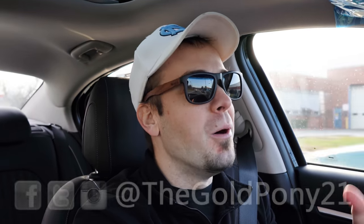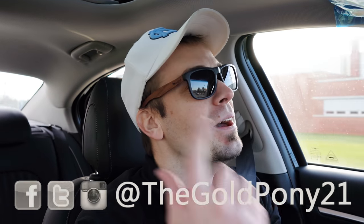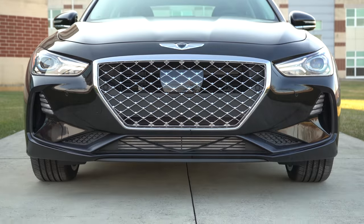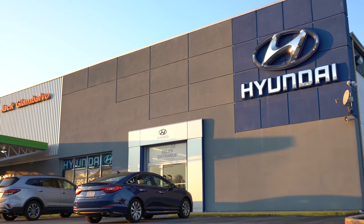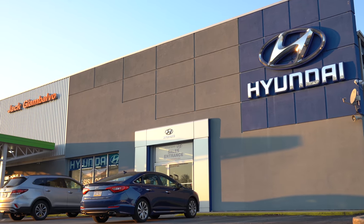What is up you guys? Welcome back to another one. If you're new to the channel, I am Gold Pony. I do car reviews, and today we are in the new 2020 Genesis G70, courtesy of Jack Giambalbo Genesis in York, Pennsylvania.